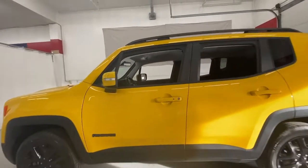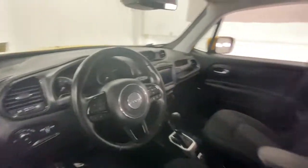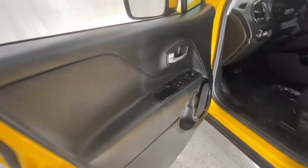The Renegade packs rugged versatility, edgy looks, smart safety and entertainment technology, and the heart and soul of an icon into a compact, can-do SUV.